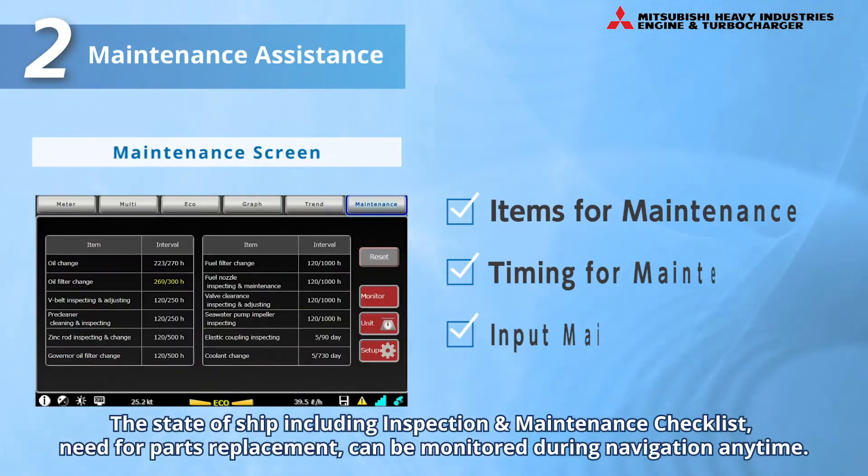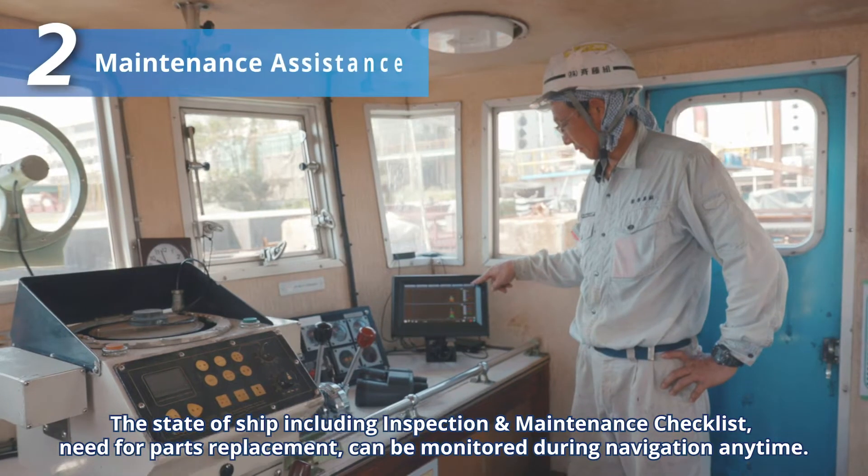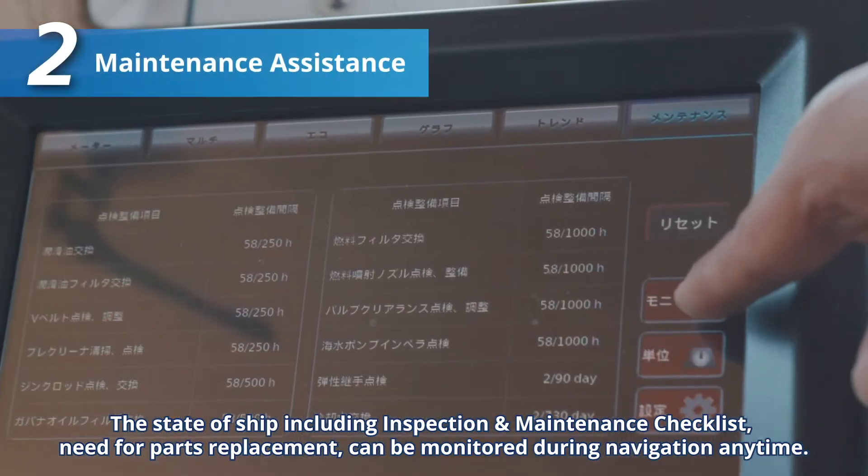Moreover, the maintenance screen displays an inspection and maintenance checklist, announces the need for regular inspections and parts replacement, and information on inspections and maintenance work can be entered for integrated management of the ship. The state of the ship can be checked anytime during navigation.